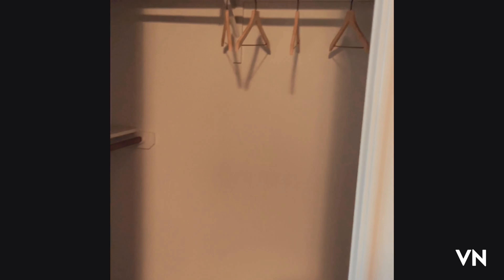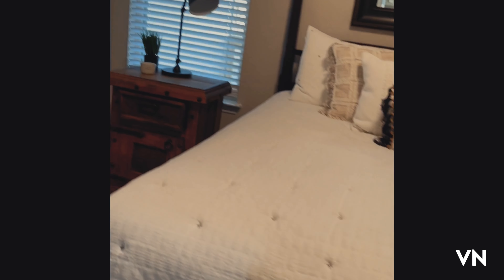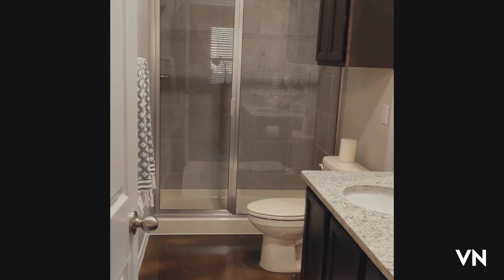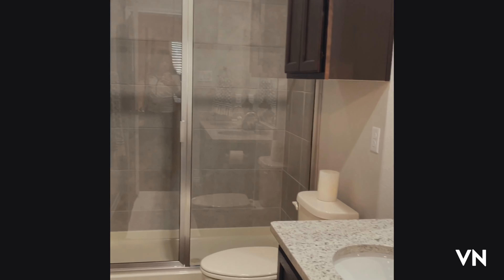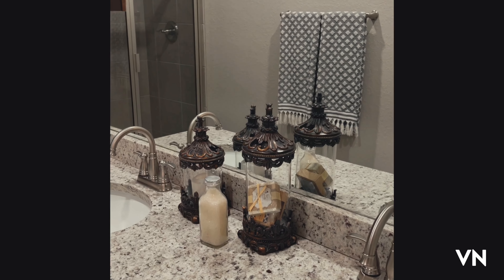So the second little apartment of this duplex is exactly the same. Next I want to show you is the bathroom here — it's pretty good. All these new appliances. Nice countertops. Pretty clean looking.